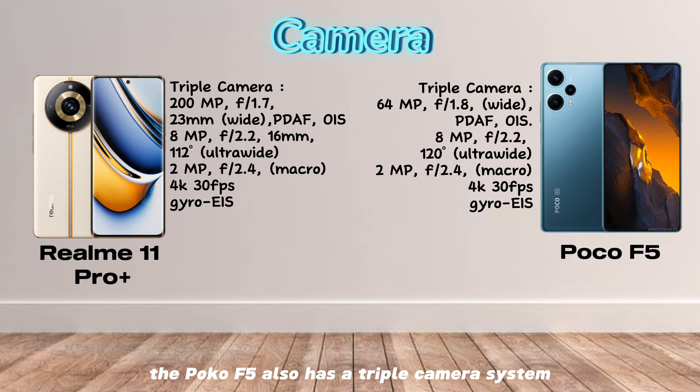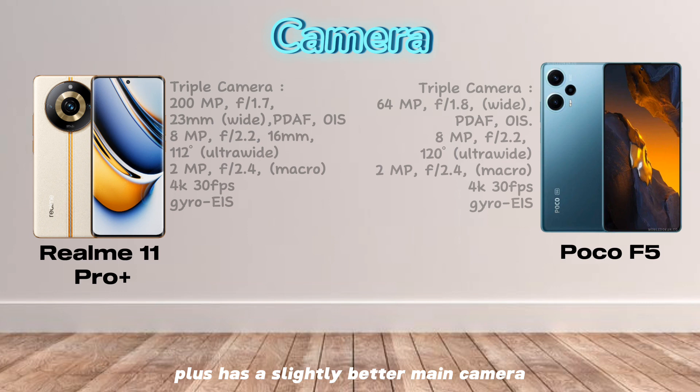The Poco F5 also has a triple camera system on the back, consisting of a 64MP main camera, an 8MP ultrawide camera, and a 2MP macro camera. Both cameras take great photos, but the Realme 11 Pro Plus has a slightly better main camera.